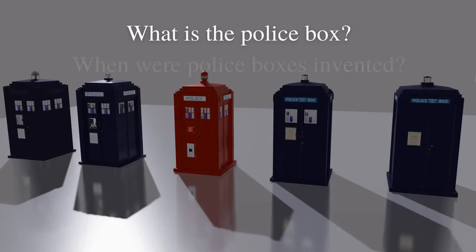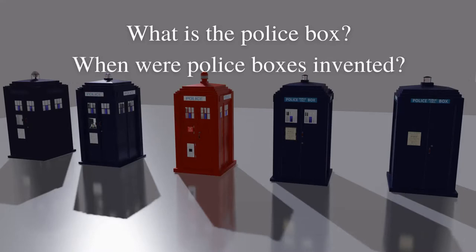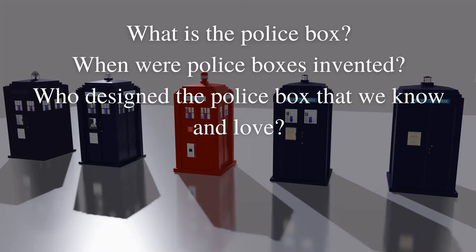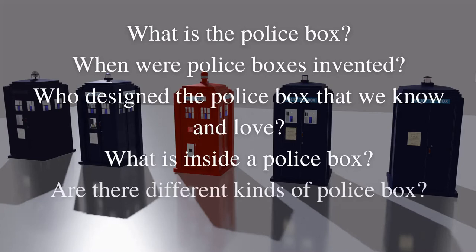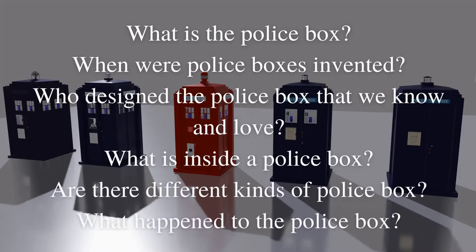What is the police box? When were police boxes invented? Who designed the police box that we know and love? What is inside a police box? Are there different kinds of police box? And what happened to the police box?